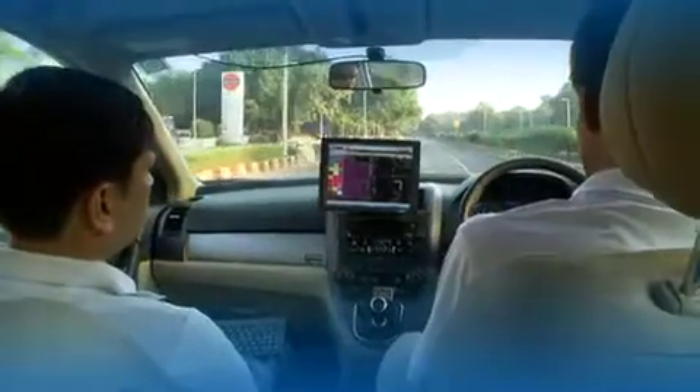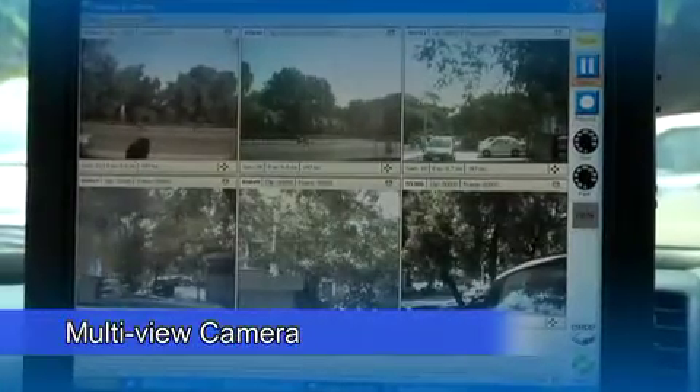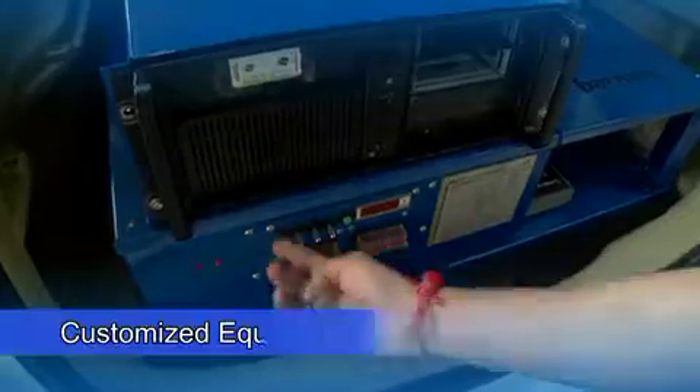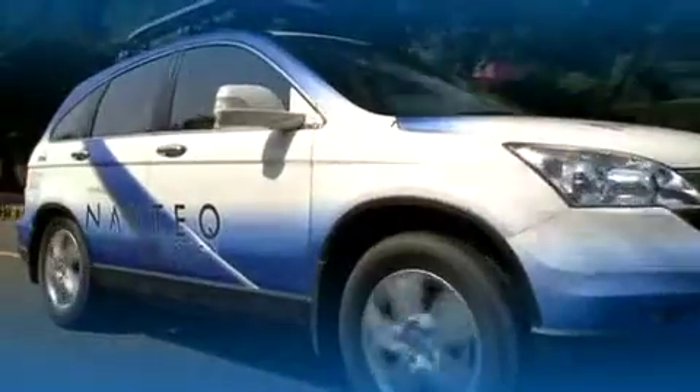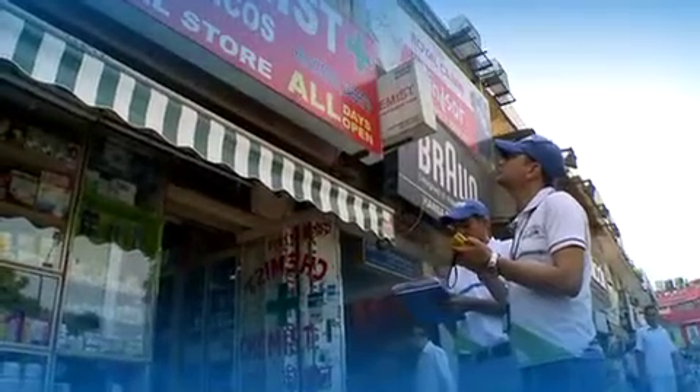Navtech geographic analysts use advanced technology to collect data unique to India. A multi-camera system records multi-angle views of each road. Tablet pens, proprietary software, and customized equipment enable data collection on the fly. A handheld GPS device facilitates accurate data collection.